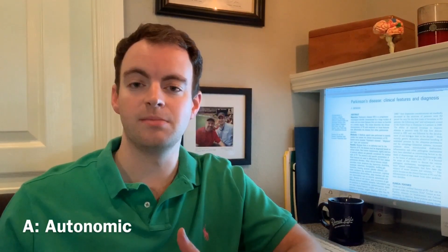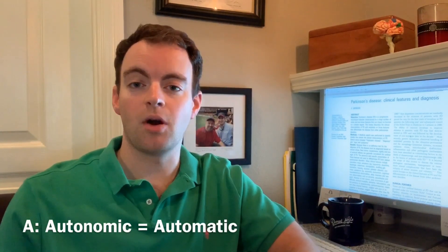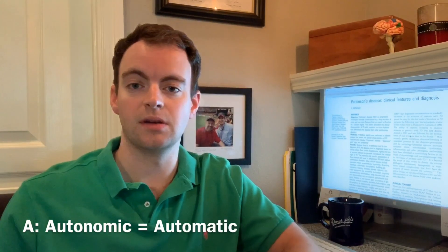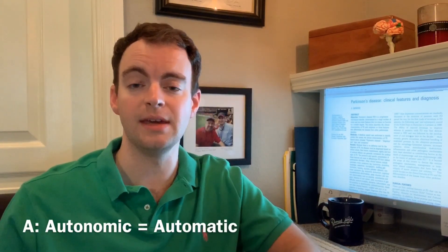A stands for autonomic symptoms. I'll refer you back to video 49 for a complete description of autonomic dysfunction, but essentially we're talking about the body's ability to regulate things without you having to think about them — the automatic stuff. That includes your breathing rate, sweating, bladder and bowel function, and the maintenance of your blood pressure. Patients with Parkinson's disease may experience dysfunction in any of these areas, and constipation is very common — in fact, almost 90 percent of patients with Parkinson's disease will experience constipation.